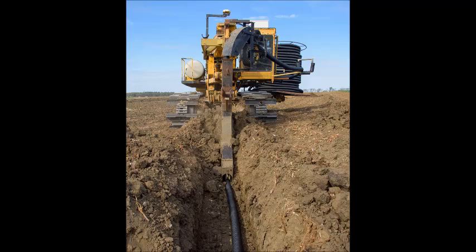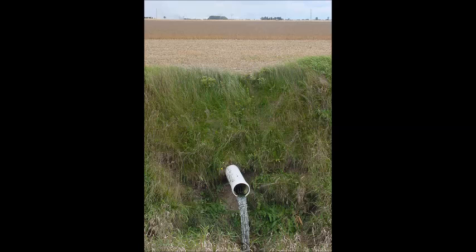Drain tile is still used today in the form of perforated plastic tubing. If you drive past a farm field and see a pipe draining into an open ditch, that's drain tile at work. In this area, drain tile is usually installed to replace old drain lines or to provide more intensive drainage.